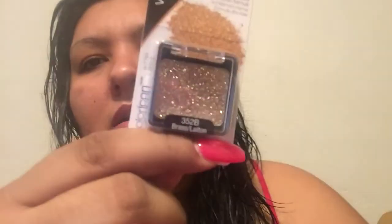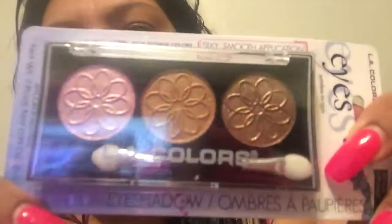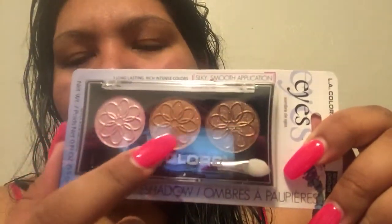I also bought this eyeshadow - it's just sparkles - from Wet n Wild. I didn't know they sold Wet n Wild stuff there. I love these eyeshadows; I buy them from Walmart for about three dollars and I have a white, a black, and a cream one. I saw other colors but just got this one. Then I got this trio from LA Colors - kind of a pink, brownish gold, and a brown. Really pretty, I think I'm going to try that today.